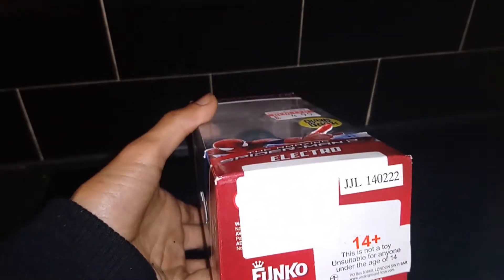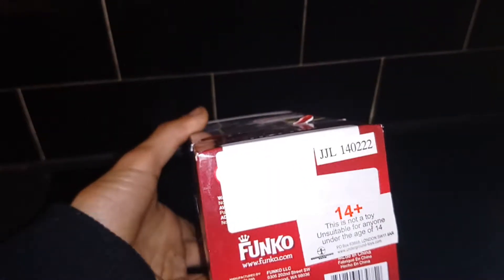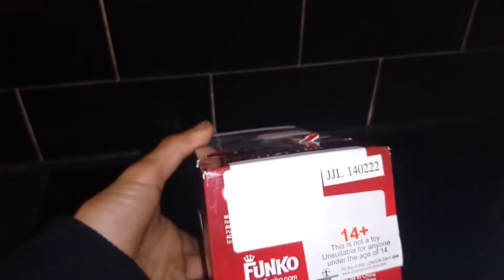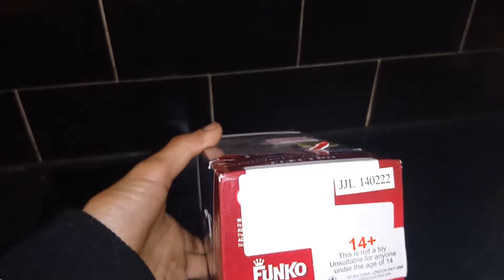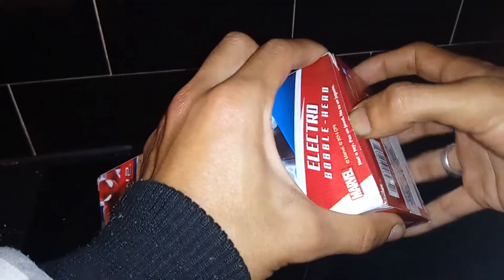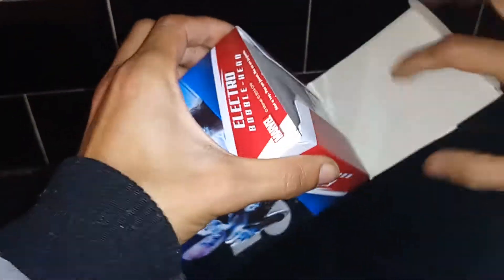This is a Funko product. I don't normally collect the Wacky Wobblers too much, but I might start getting into it. If you like Funko, go to www.funko.com to check out all the latest products. You can also download the app on the App Store or Google Play Store by typing in 'Funko' and turn yourself into a Funko Pop figure — I've done this before, it's pretty cool. You can also follow them on social media; search 'Original Funko' on Twitter, Instagram, or Facebook.